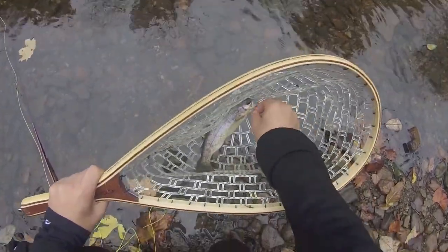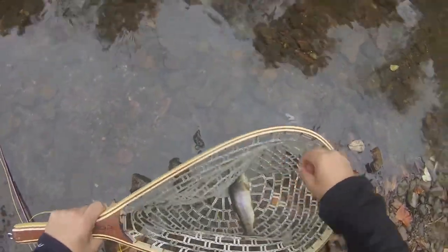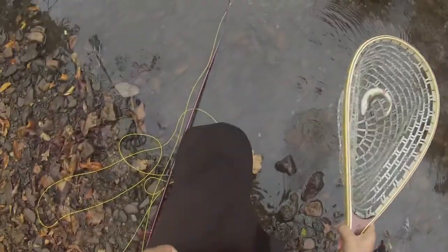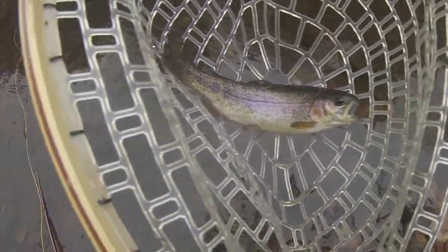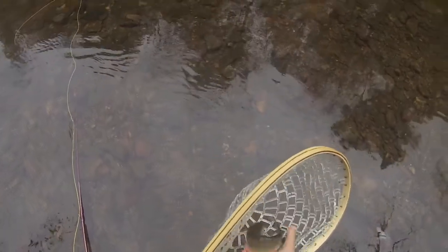Alright, there's the first shot of that. They're drifting this. Look at that, this curve looks good. There's a fish here. It looks like a stock trout at the same time.